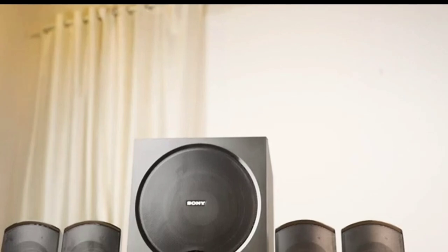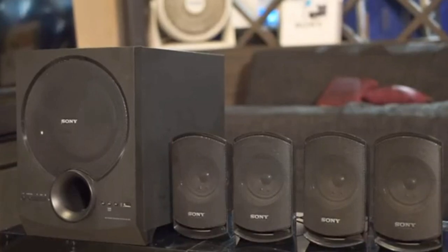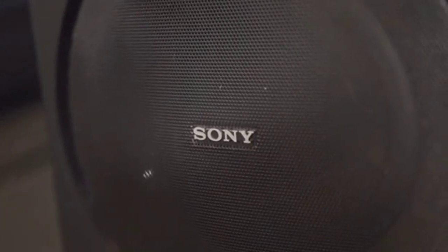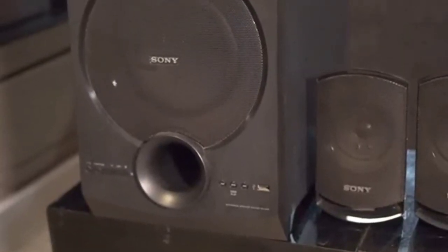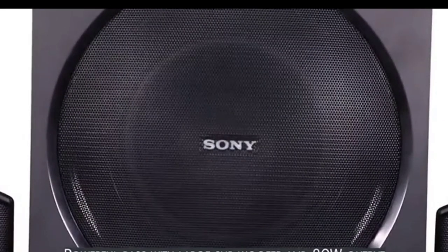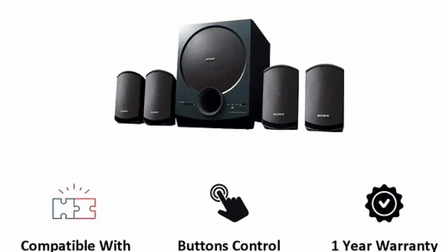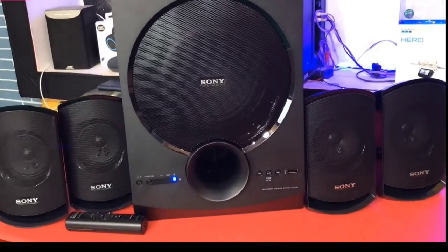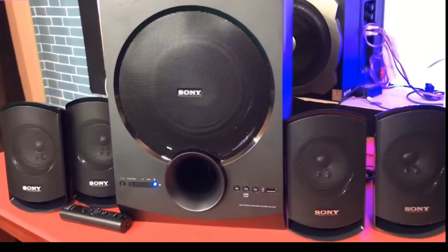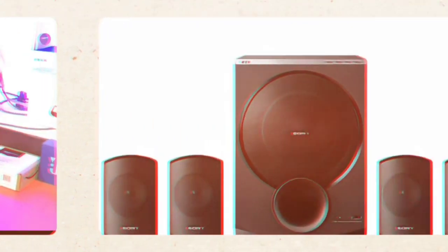The 80W output power is a little less compared to the price, as other home theatres give more power. This model is from 2017, but Sony has made some changes to it. If you want good output power, there are other options, but if you prefer a Sony home theatre, you can definitely buy it. Sony is a trusted and branded company and the products are very reliable. Although the price is higher, if you want a brand-name product, you can definitely buy Sony.